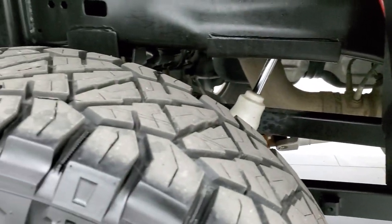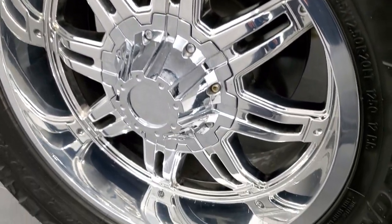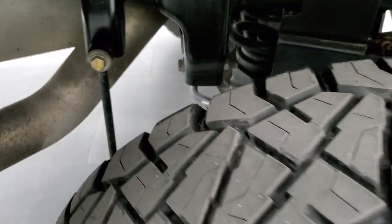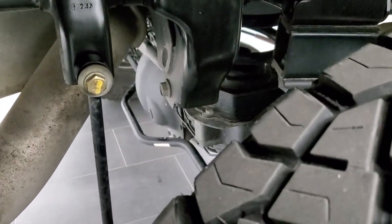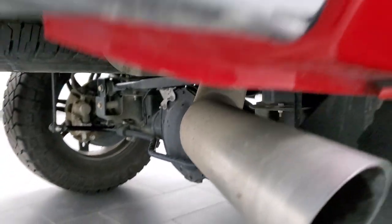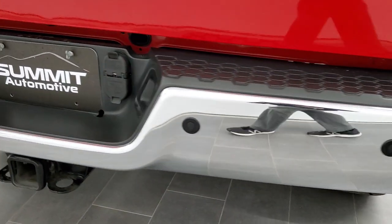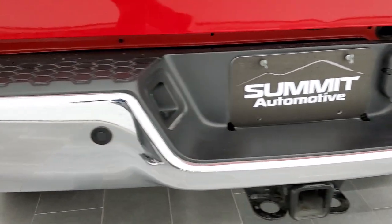Back tires have just as much tread as the front tires, and this back rim is in excellent shape as well. It does have the rear coil suspension, and everything is just super clean on this truck. As we come around to the back, much of the same. Rear bumper is in great shape, no dents or dings on that.